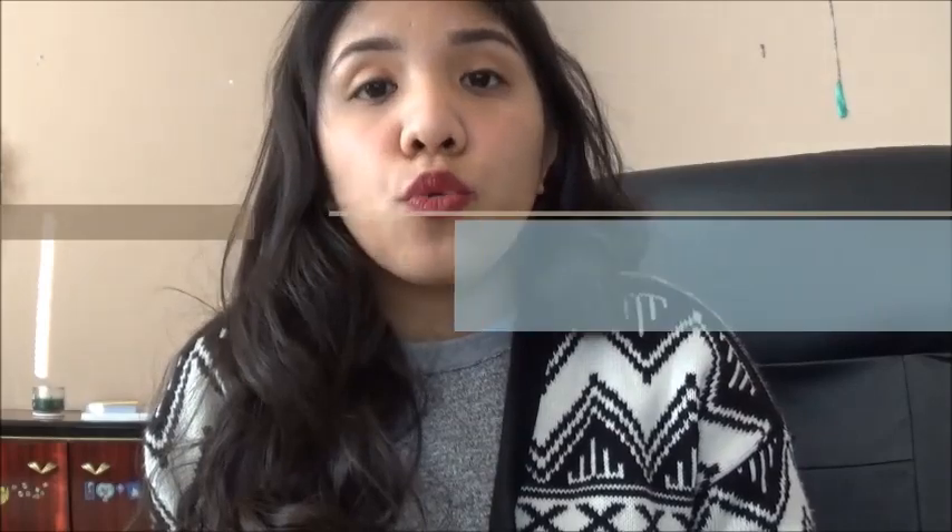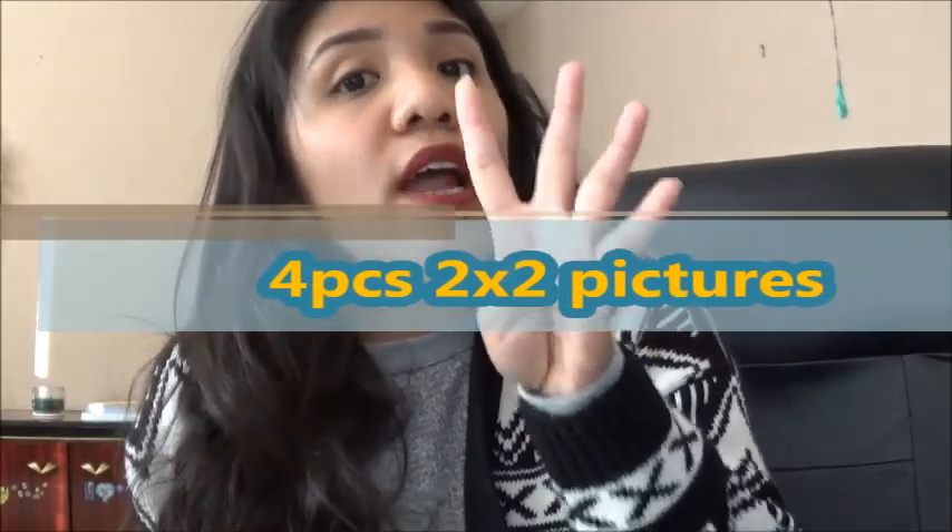Next, you need four identical two-by-two pictures. Make sure your ears are visible in the picture. They really want that to be clear. Actually, only one is used for the medical examination and the other three are for the US embassy interview. But bring them all — I think they took all four and placed them in one envelope.